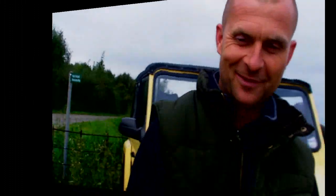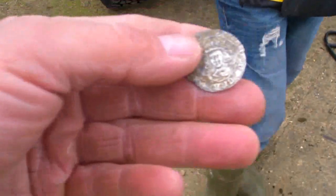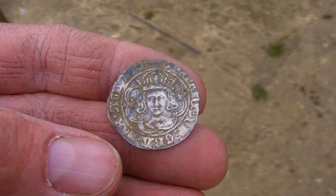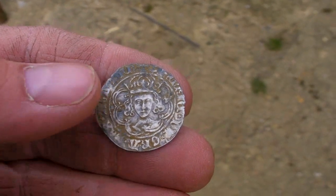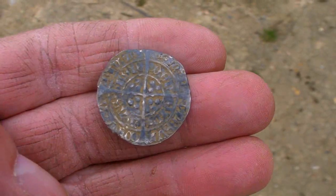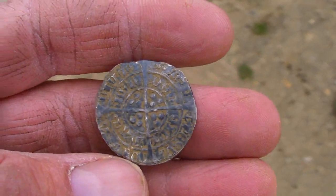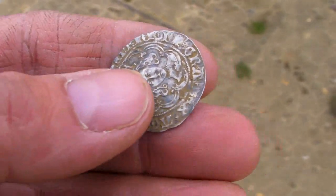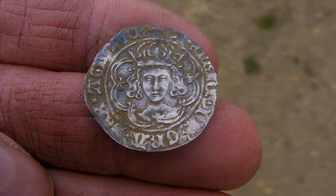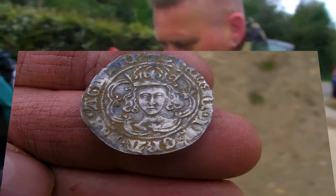Here's Dean - he's quite pleased with his find. What have we got here then? Nice complete groat - it could be Richard. That'd be nice if it's Richard III, wouldn't it? Yeah, absolutely amazing. Henry the 6th, Henry the 7th, or Richard III - anything. A few hammered surfacing now. Nice portrait, isn't it? That's a good strike. Well done.